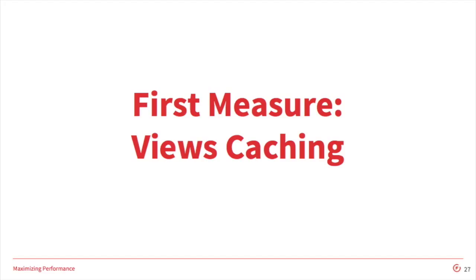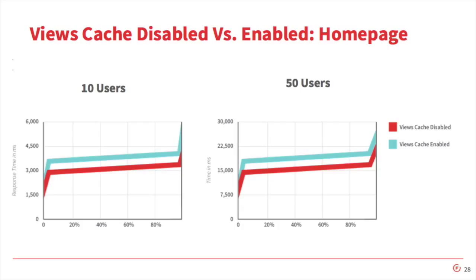We also added the views content cache module, which handles cache expiration for views based on when similar content types are updated — helpful for keeping our lists of content up to date. The result of the views caching showed a pretty modest improvement, which is what we expected. It's also good to note that the impact of your views cache will correlate with the complexity and amount of data you're displaying in your view. These charts from the Apache benchmark tool show the number of requests served under a specific time — 20% of requests were served in 3.5 seconds or less, 80% in 3.8 seconds or less, across 1,000 requests each.